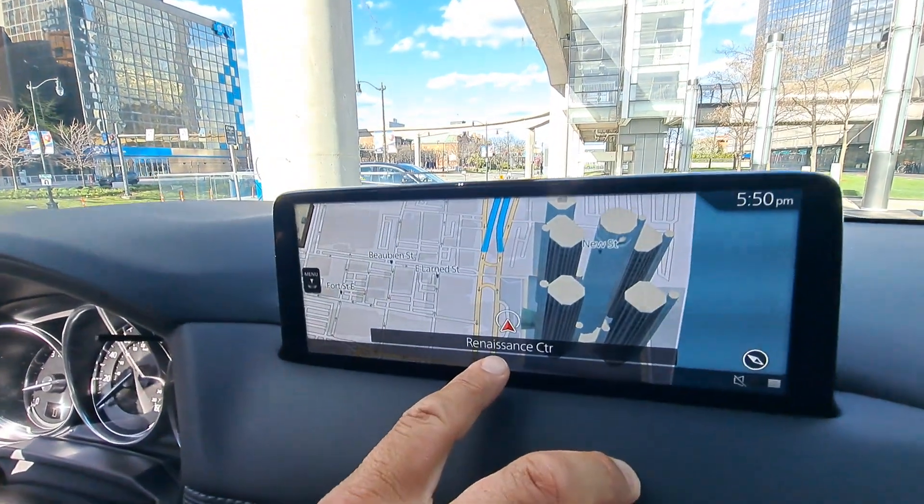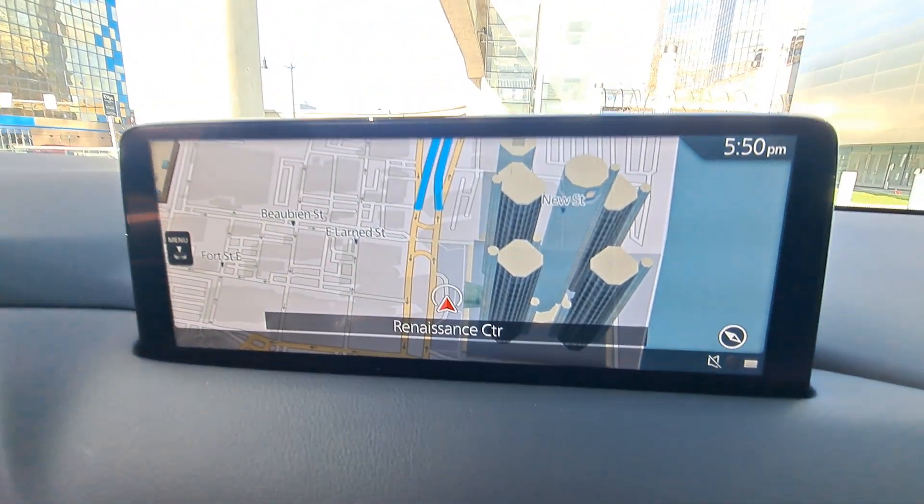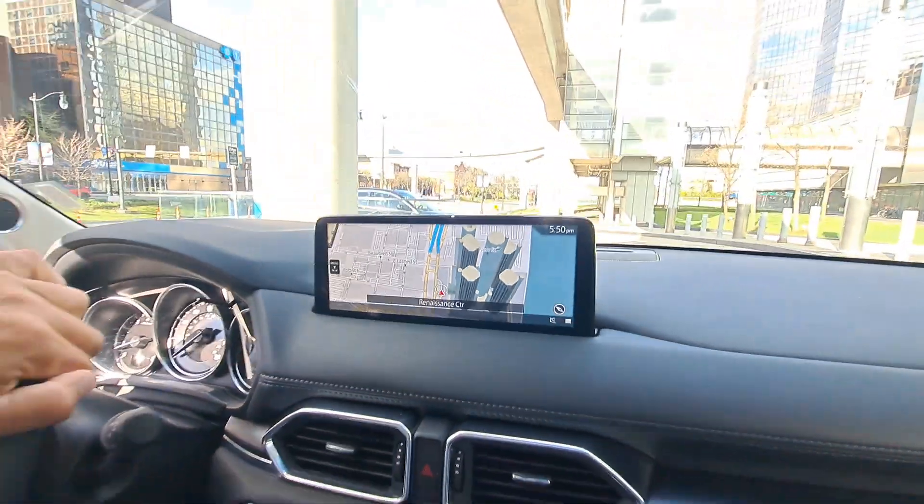Renaissance Center — that's what this is known as, Renaissance Center. I hope you liked that little tour around here. I hope you're enjoying yourselves, I hope you're all being good, and most importantly I hope you're enjoying our travels here in the USA, North America. I hope you're all following us.